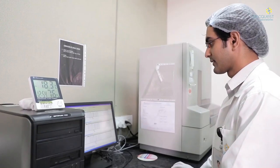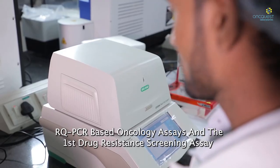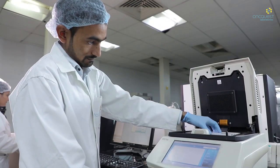Greetings from the Molecular Biology and Genomics department. The department is pioneered in diagnostic oncology and infectious parameters designed as per international standards, offering techniques to analyze biological markers in the genome by applying molecular biology to medical testing. We are the first Indian laboratory to offer RQ-PCR based oncology assays and the first drug resistant screening assay for CML patients to be commercialized in India.